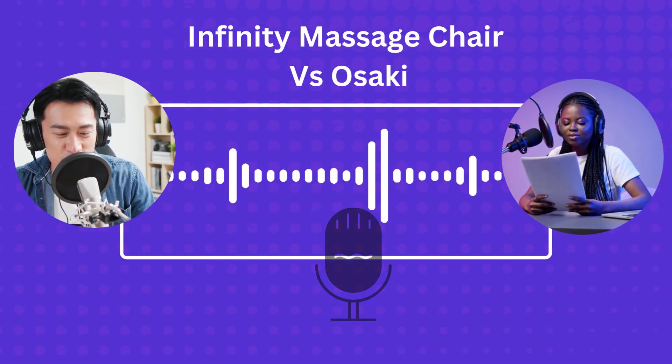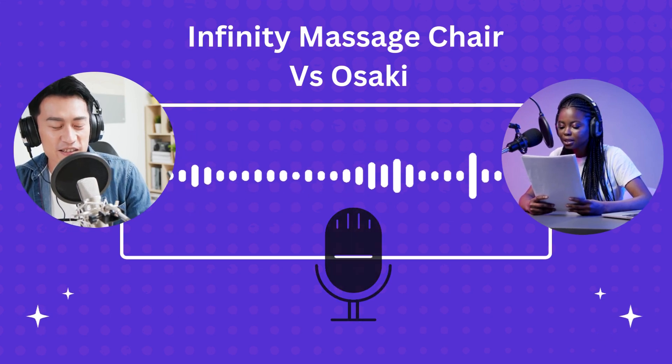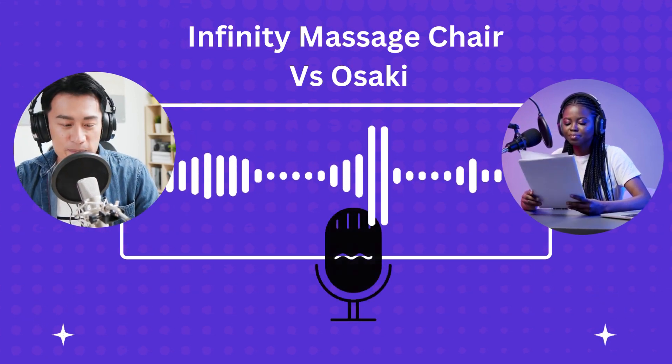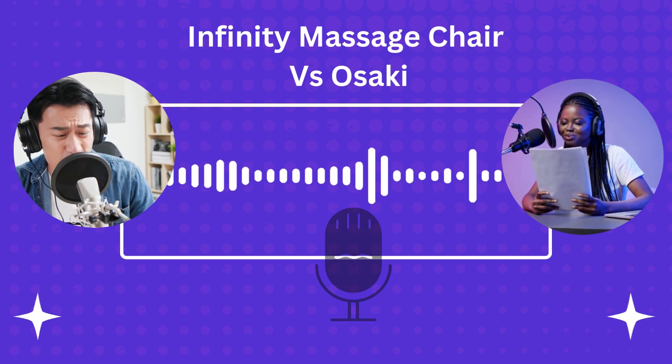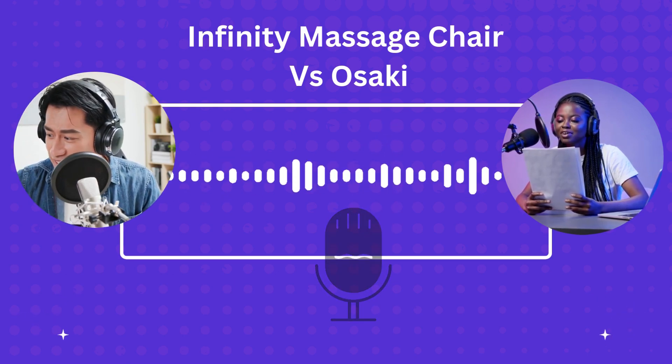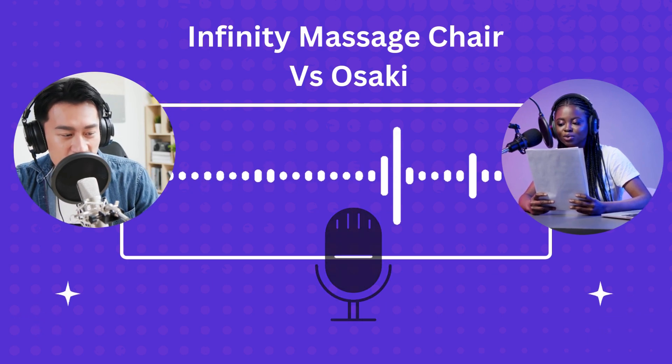What about this whole zero gravity thing — is that just a fancy term they throw around? Oh, no, no, no. It's an actual positioning thing. Think like an astronaut: weightless, takes pressure off the spine. Huge for back pain, or honestly even just relaxation.